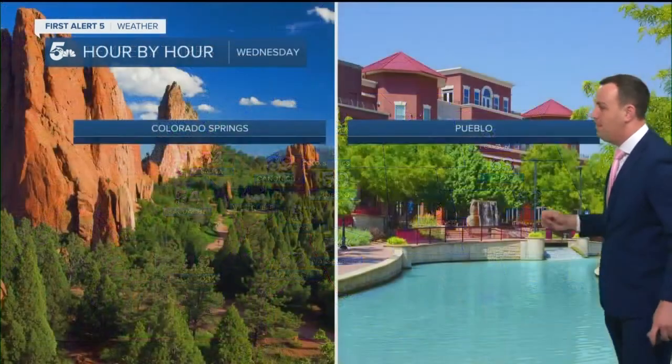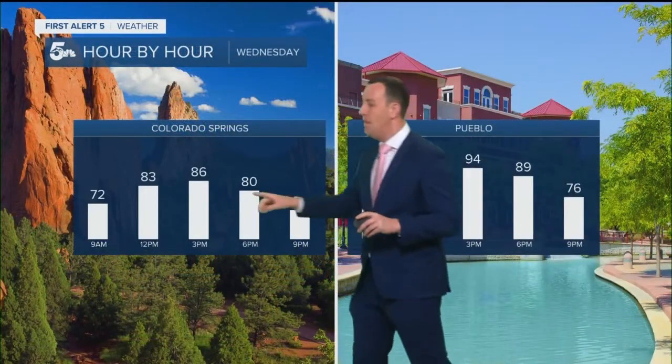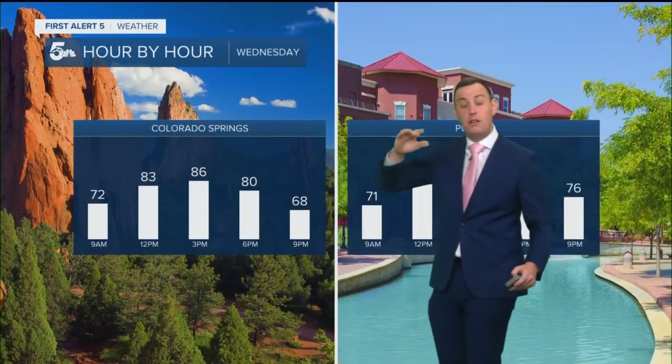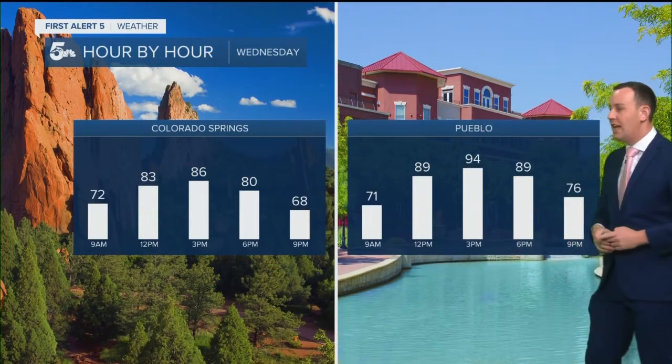Temps this morning are in the 50s and 60s out the door, so we're feeling pretty good. In your hour-by-hour, timing this out, we will see cloud cover build through the mid-afternoon, so that'll give us a little heat relief. Pueblo after 3 o'clock, more cloud cover helps some of that warmth, but the official highs are about 88 in the Springs and 96 in Pueblo, so a lot of 90s along Highway 50.